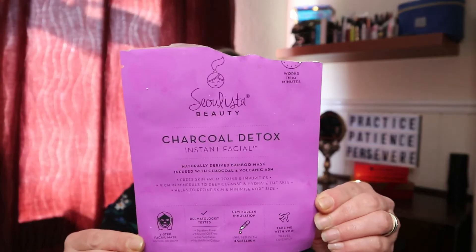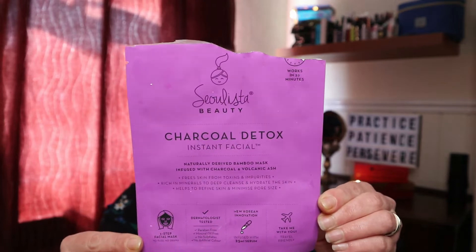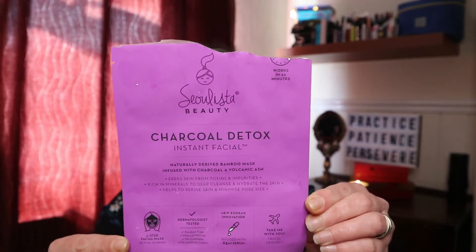Let's get into it. The first item I received in that box was the Solista Beauty Charcoal Detox Face Mask. This was a sheet mask and the RRP is £7.99. The smell of it is divine — I can still smell it.